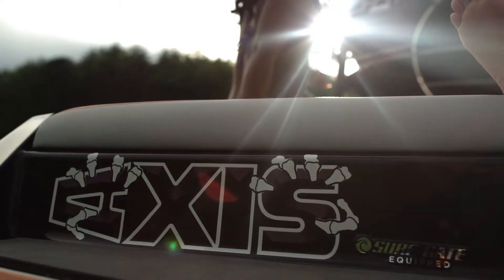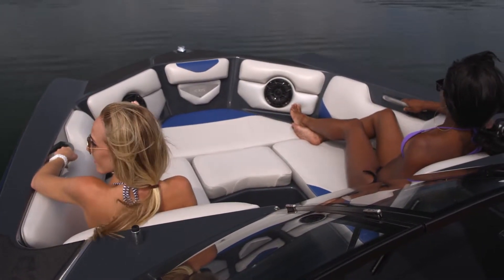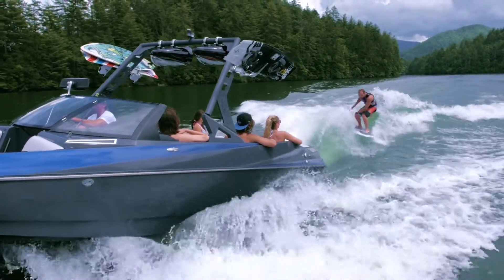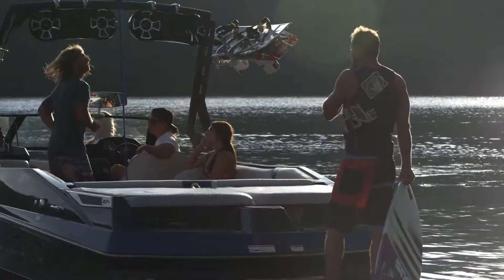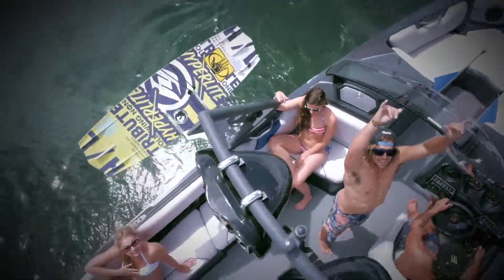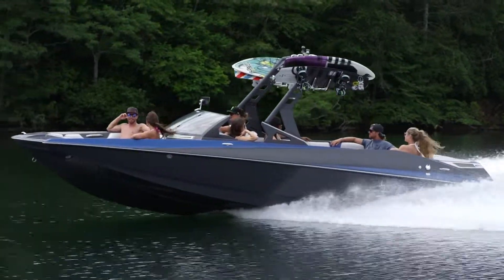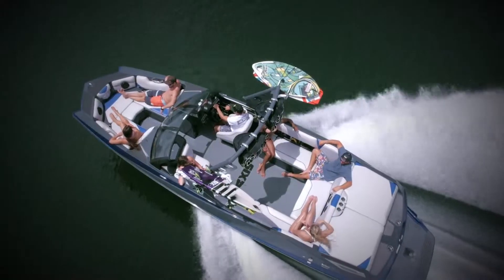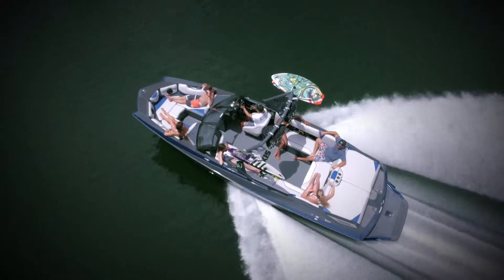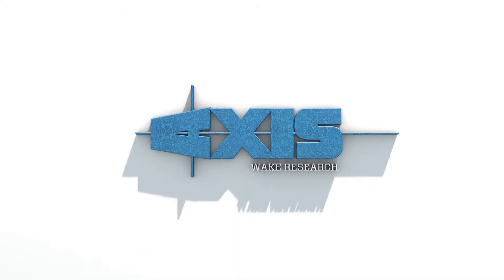Built by Malibu Boats with unstinting dedication to the same legendary craftsmanship, Axis Wake Research is all about high performance and astonishing affordability. Axis has seen explosive growth in the water sports industry since its 2009 founding, reaching fourth in market share within five years and showing no signs of slowing down. Together, Malibu and Axis easily lead, commanding 40% of the North American market. Axis Wake Research is centered on you and built to make waves.